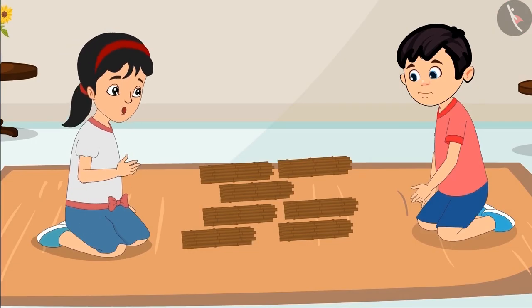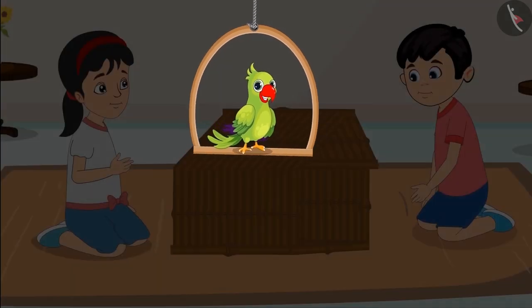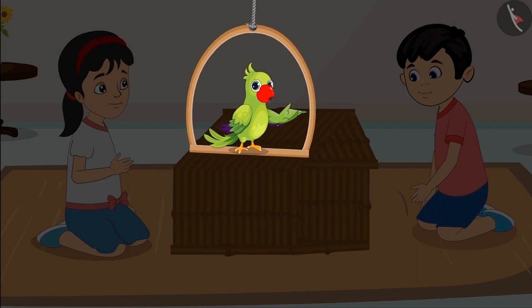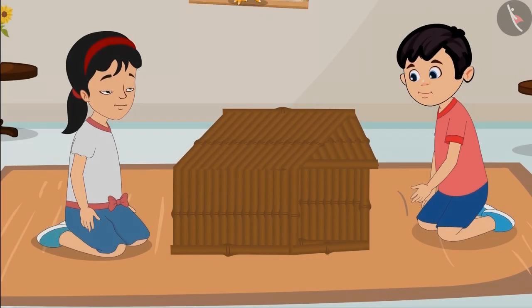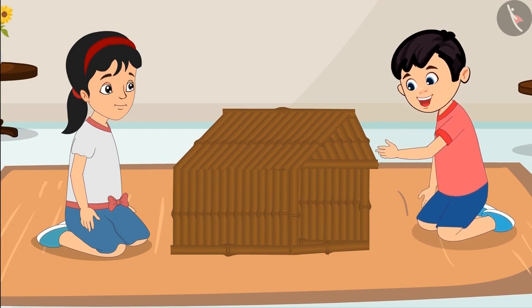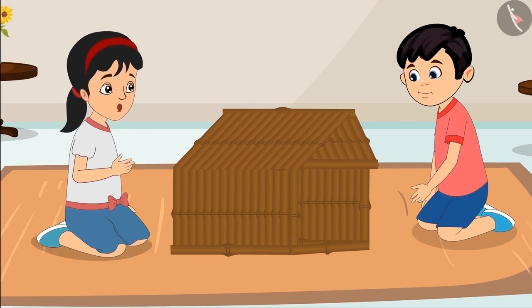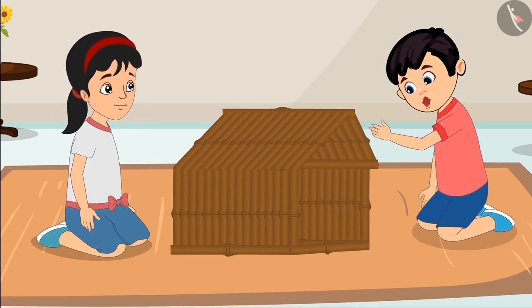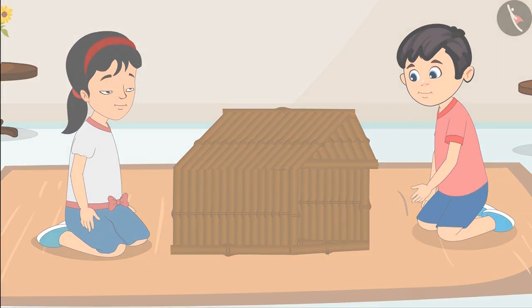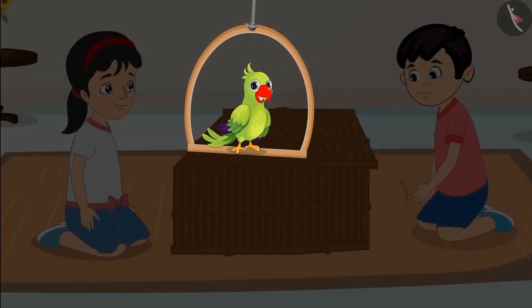All right, Chotu. Now let us build the house. Chotu and Pinky could not complete the house with 70 sticks. Oh no, we do not have enough sticks to make the door of the house. Chotu, I will get more sticks from Auntie. Pinky, we need 10 more sticks. Pinky gets 10 more sticks, and then Chotu and Pinky finish making the house.